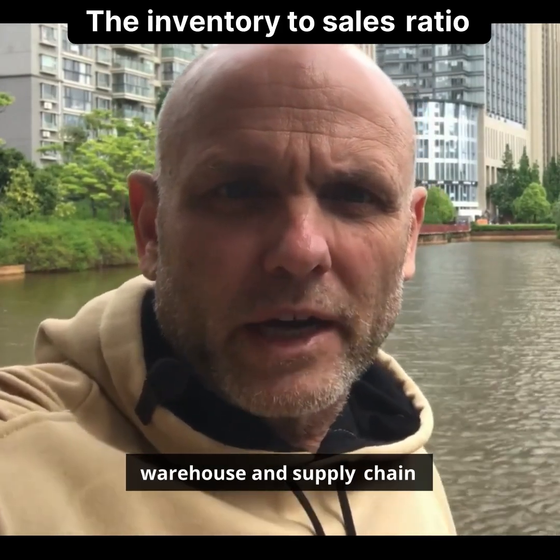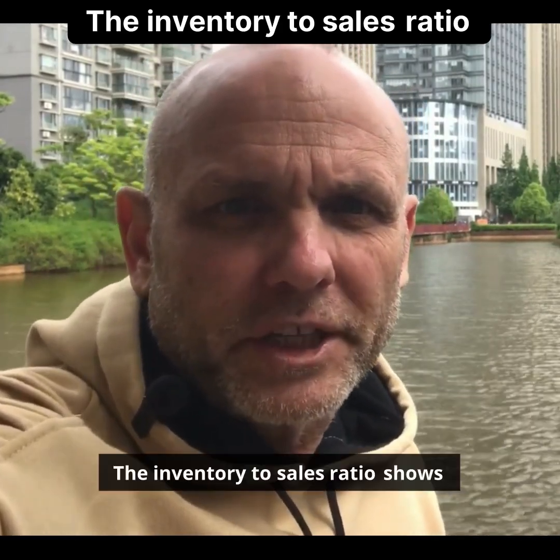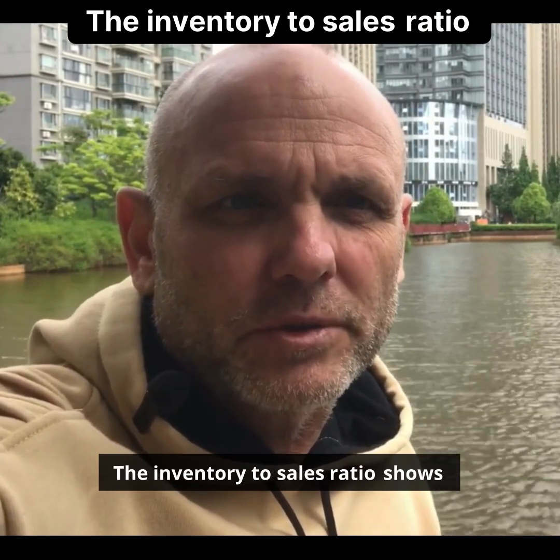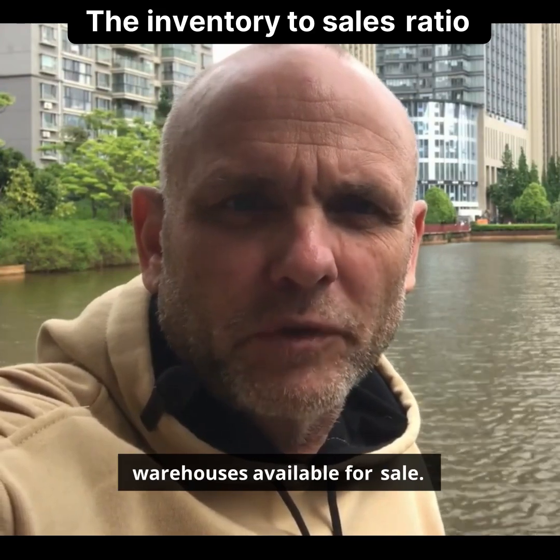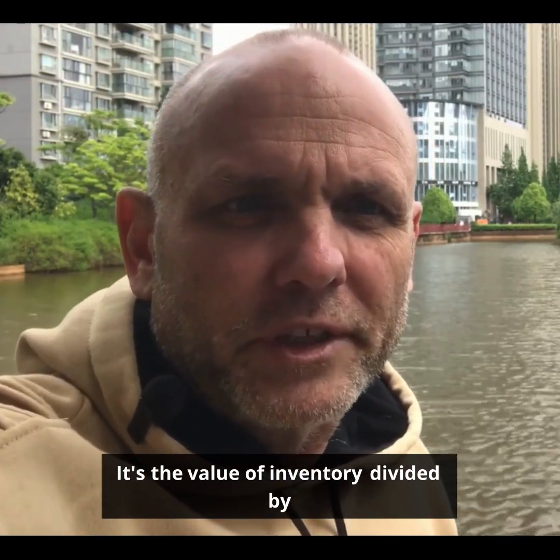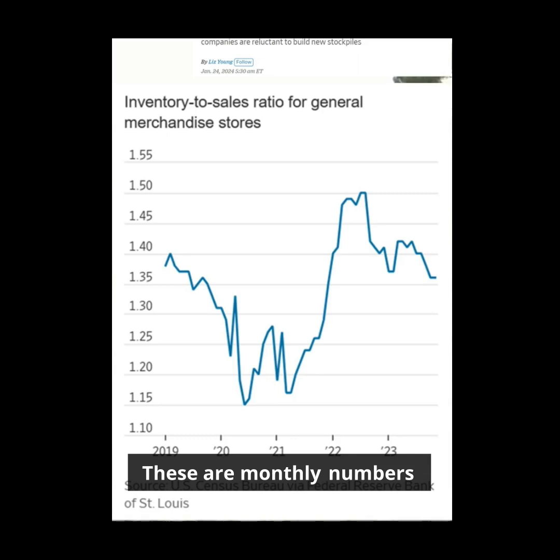This is the most important chart for warehouse and supply chain managers. The inventory-to-sales ratio shows how much merchandise is kept in warehouses available for sale. It's the value of inventory divided by monthly sales, shown as monthly numbers on the y-axis.